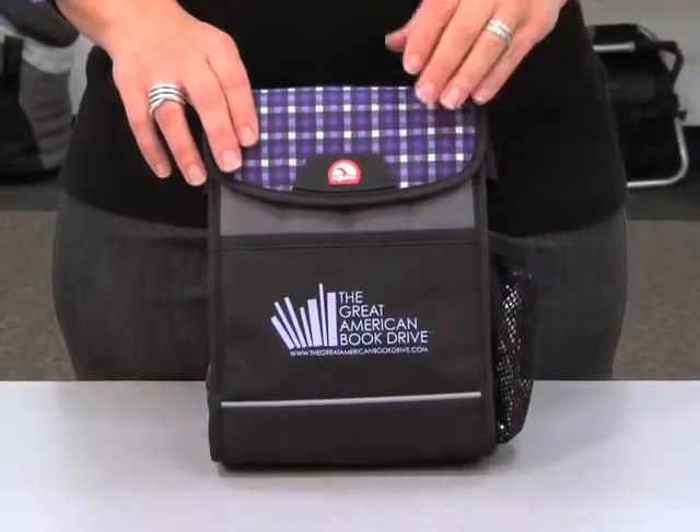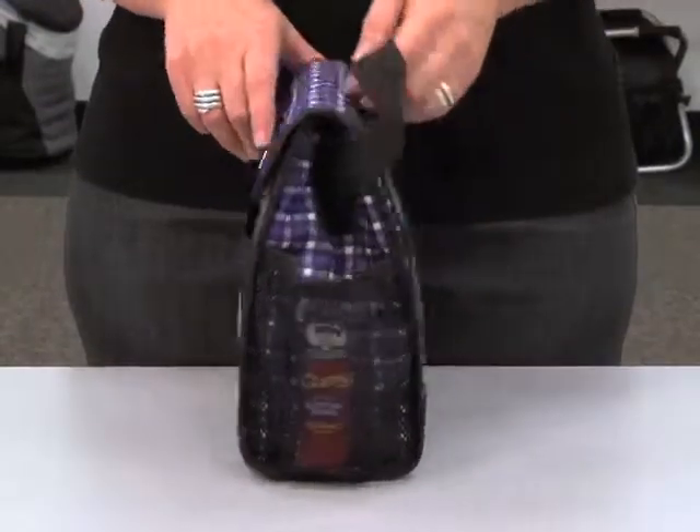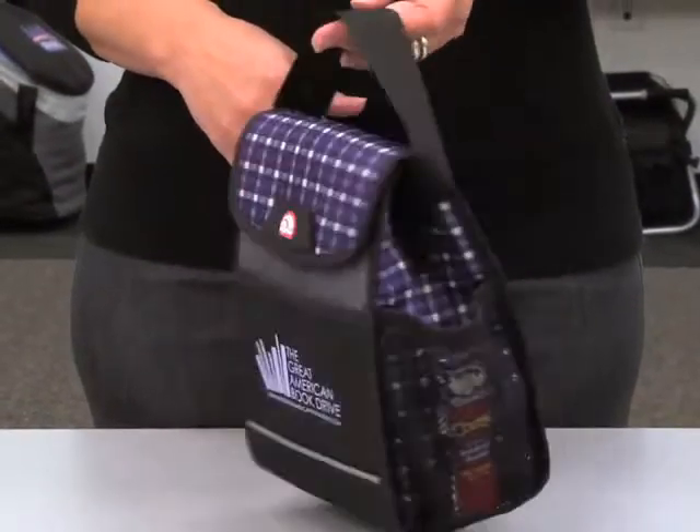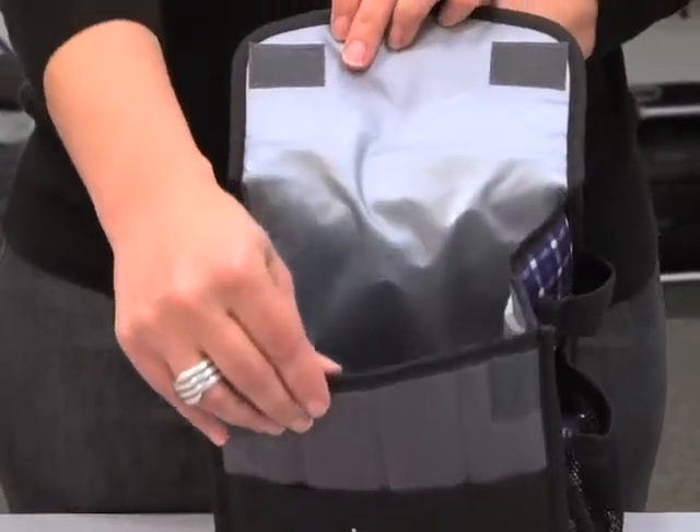This stylish and durable cooler features a front slash pocket, a side mesh water bottle pocket, a back ID window, and a top grab handle. This cooler has a velcro flap closure and a five can capacity.